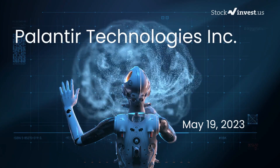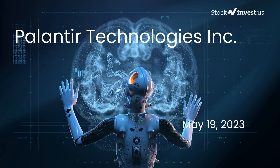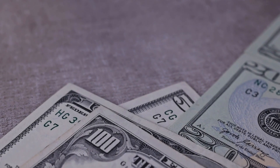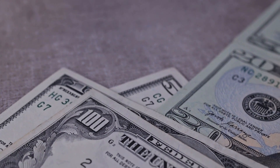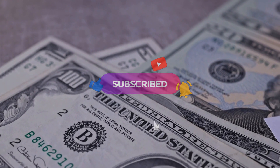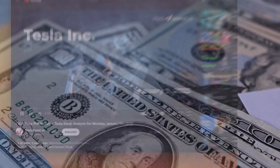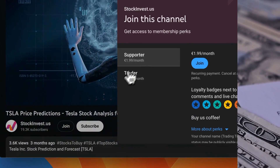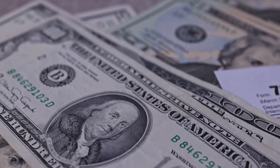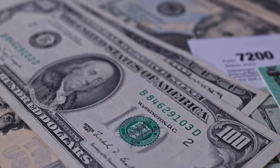Is it time to buy or sell Palantir stock? In this video we're diving deep into Palantir. Our initial report was published on our website on Thursday May 18th 2023. Remember to subscribe, hit the like button, and turn on the notification bell. Join our YouTube membership — choose the supporter tier or the trader tier to request video analysis. Please note that this video is for informational purposes only and should not be considered as financial advice.